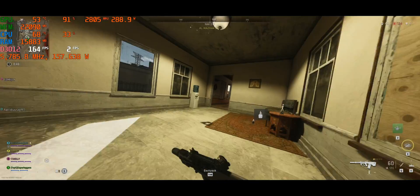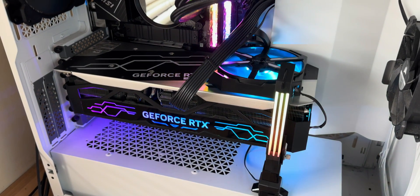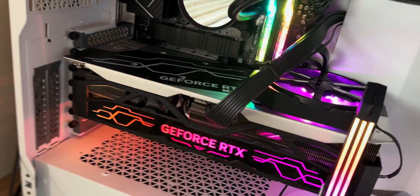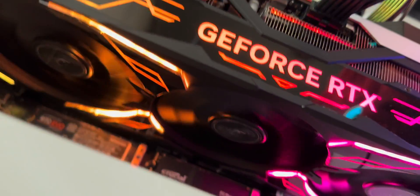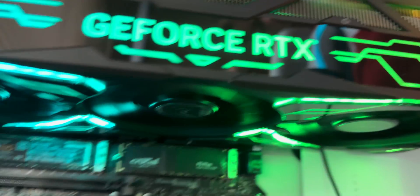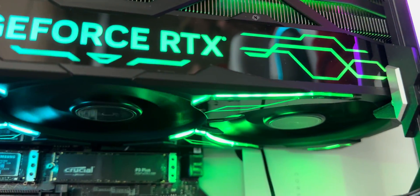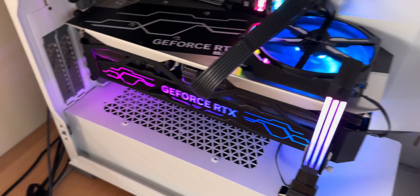Looking at the unit in the actual PC, it looks unique. Having that fan on the top — it looks a little bit cheap, but then it looks a little bit cool too, because it's got RGB on the back where usually a back plate is just plain. It looks very unique. The actual anti-sag bracket is RGB, which is very interesting and unique.